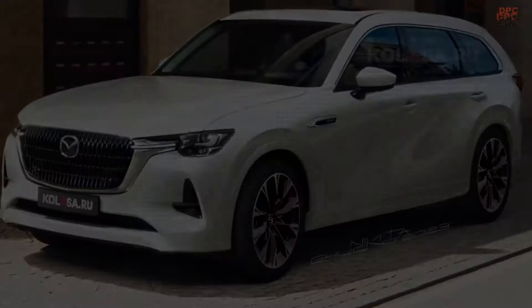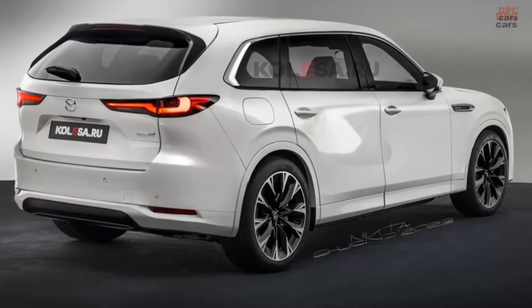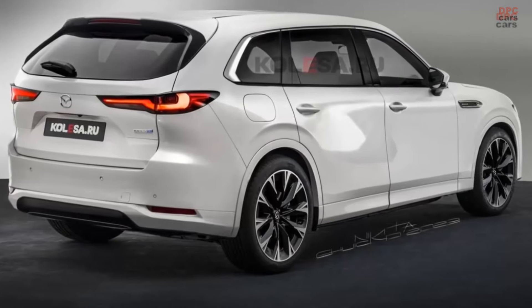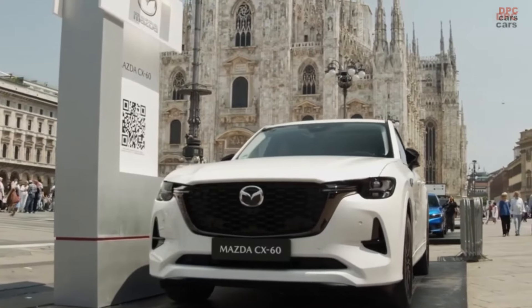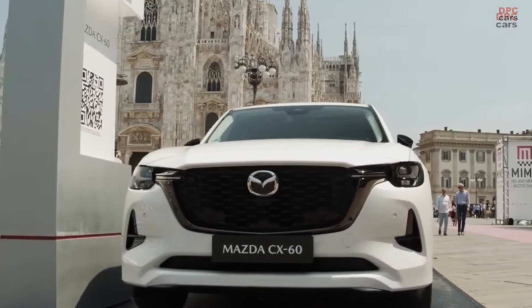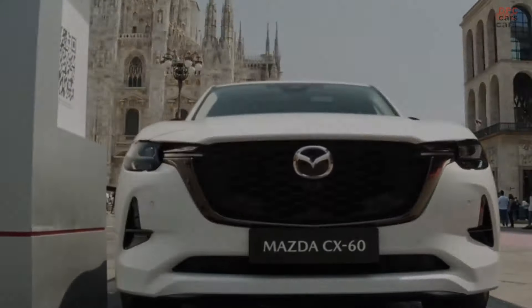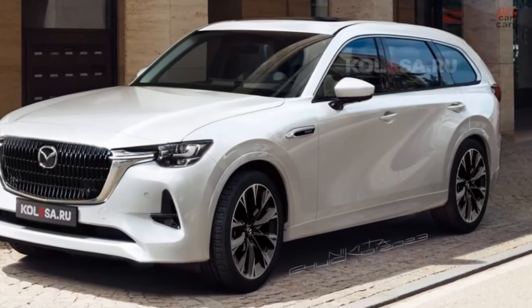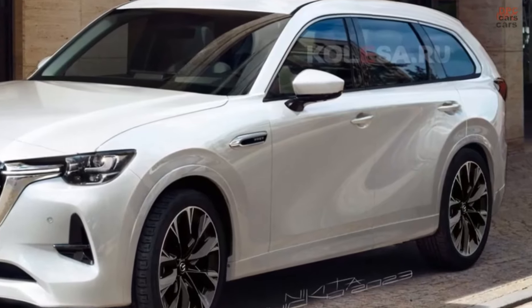Notably, the CX-60 offers various powertrain options, including a 3.3-liter straight-six diesel engine delivering 251 horsepower and 404 pound-feet of torque. Additionally, an Australian hybrid variant is available, featuring a 3.3-liter straight-six gasoline engine paired with a 48-volt mild-hybrid system.